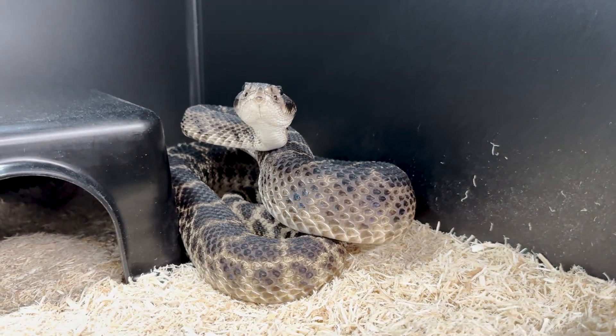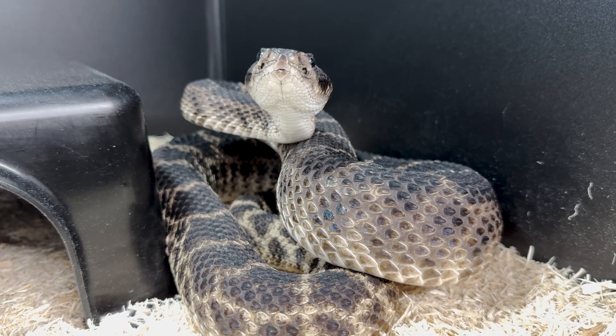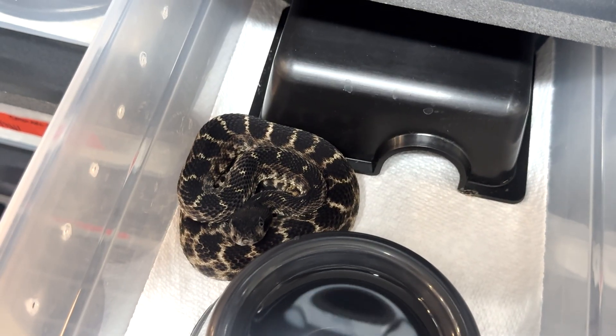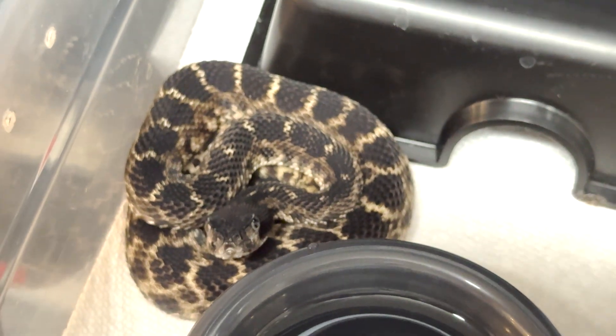Next up we have our melanistic — sometimes called hypermelanistic — western diamondbacks. These are kind of the opposite of albino: this gene codes for an overproduction of melanin, whereas T-negative albino involves a disruption in melanin production. These guys have a nice dark coloration. We've got a handful of these here and we breed them — we've got babies too. Both the melanistic and T-negative albino genes appear to be recessive traits, so both parents need to carry the gene to produce offspring that look like this.